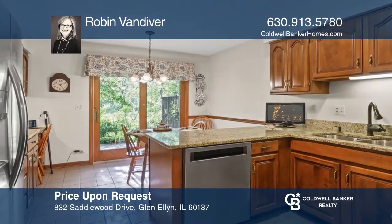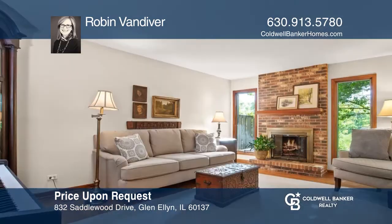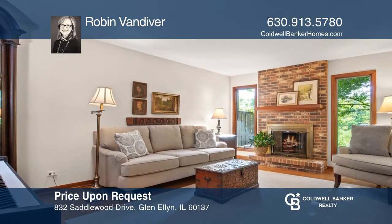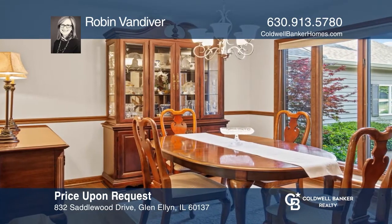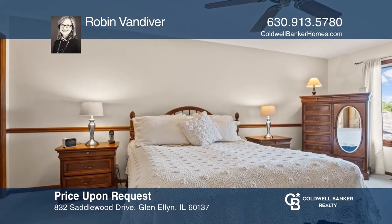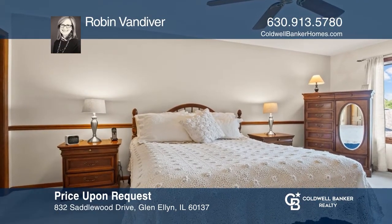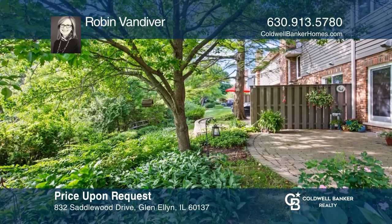Scenic views and sounds of nature abound in this townhouse. The updated kitchen has granite counters and stainless appliances. Cozy up by the log fireplace on cooler nights or entertain in the dining room. The master suite offers a soaking tub and updated vanity. Enjoy summer days on a peaceful brick patio. Call Robin Vandiver to learn more.